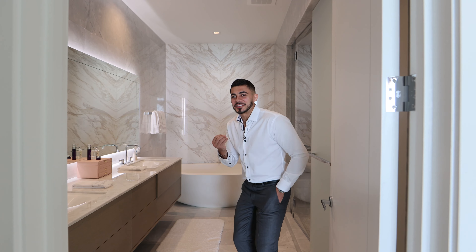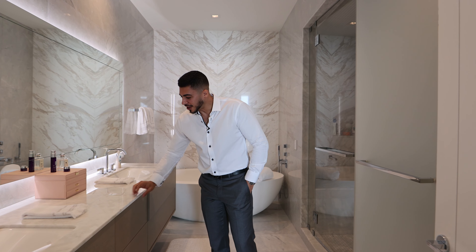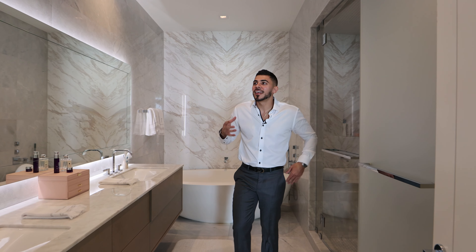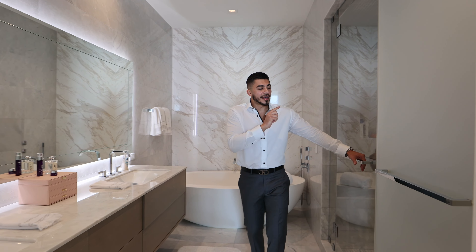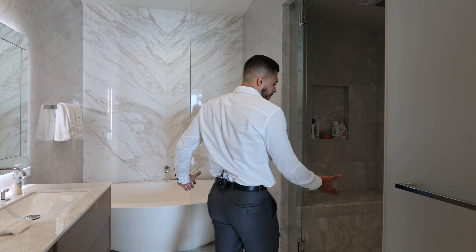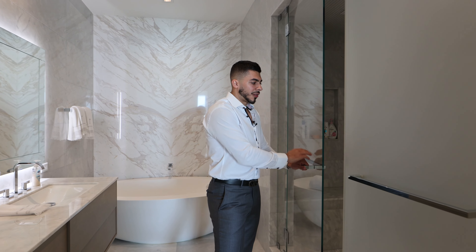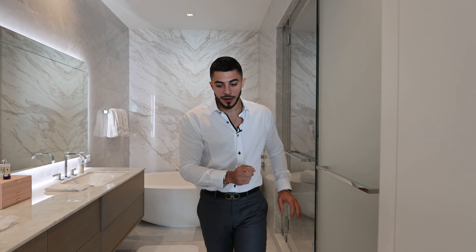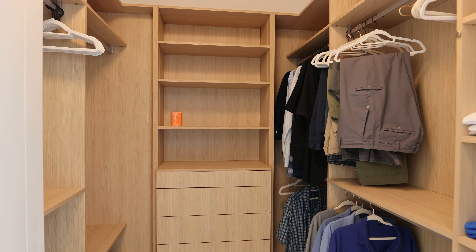Walk into the master bath — I don't know why I get so excited about it, but look at these finishes and colors. I love that they're not just white and gray. You've got a built-in bench, beautiful heavy glass shower doors, a water closet, and plenty of cabinetry and closet space — his and hers, all custom closets.